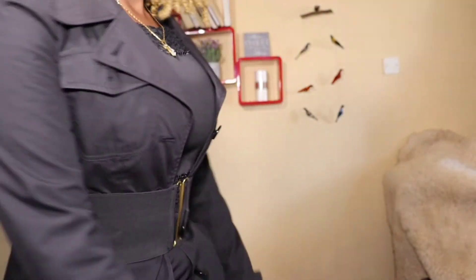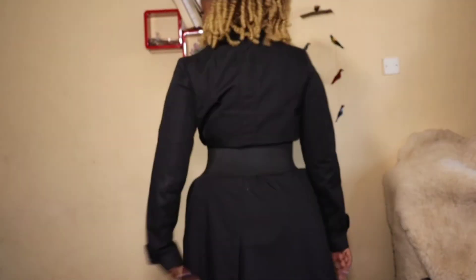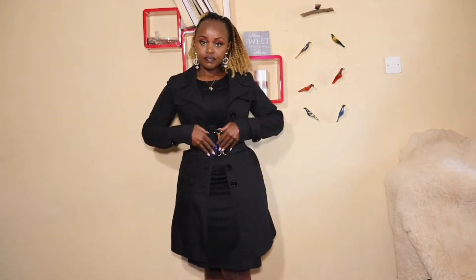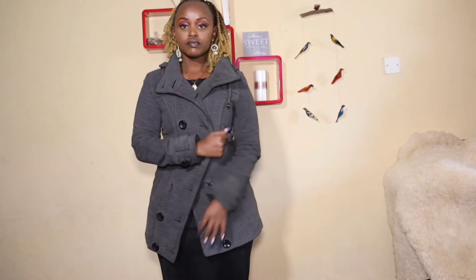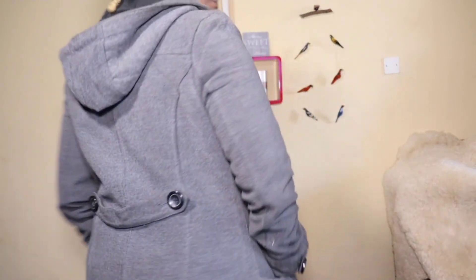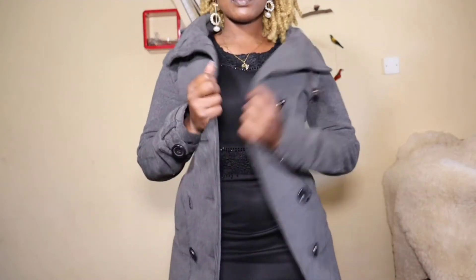Our eighth coat is this casual coat that I wear mostly for casual occasions and also with jeans. I have to say, it's more informal and I think it's unisex — it can also be worn by a man. I love the button situation on it and also the hoodie. This is one of my warmest coats, and the fact that it's grey means I can style it with very many outfits.